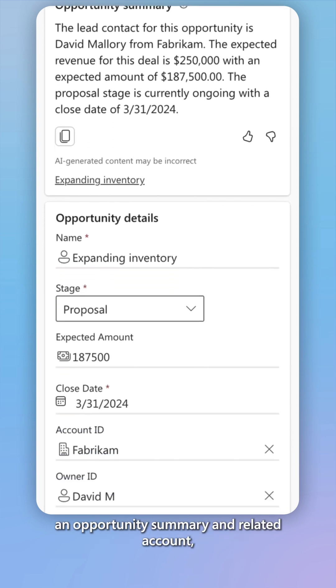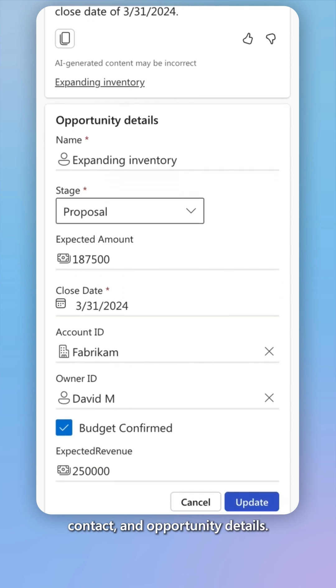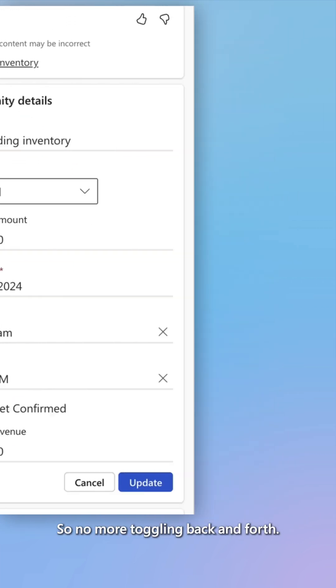You can see an opportunity summary, and related account, contact, and opportunity details — so no more toggling back and forth.